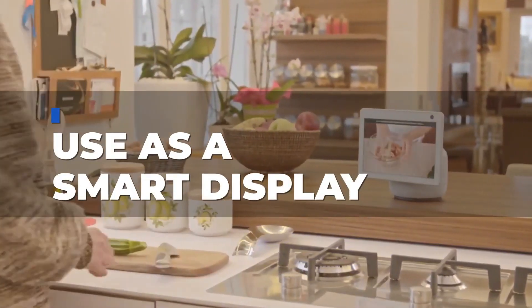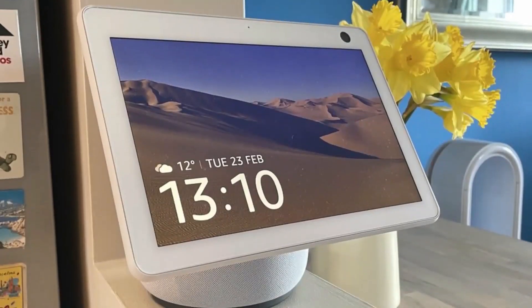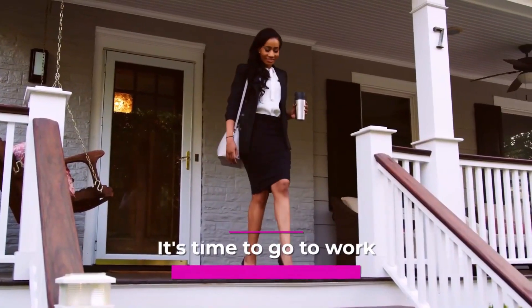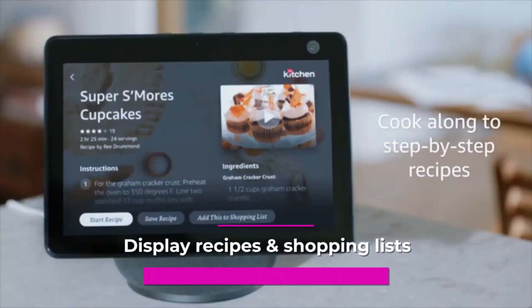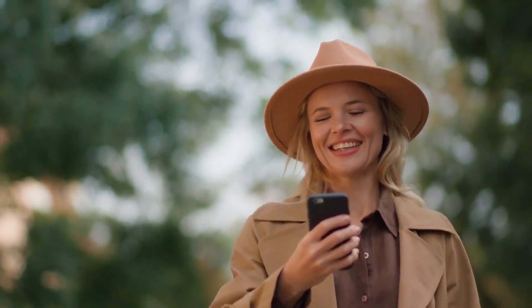Tip 1: Use it as a smart display. The Echo Show 10 is suitable for the kitchen wall or counter. You can use it as a clock to remind you when it's time to go to work, to display recipes and shopping lists, or for any other purpose. All you need to do is ask Alexa for it.